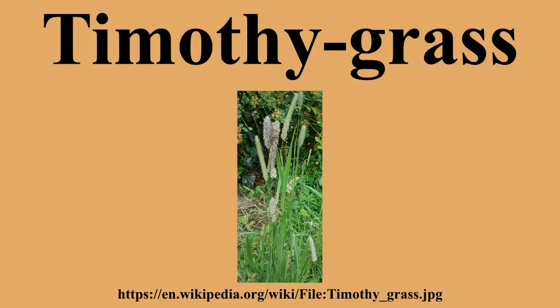Timothy grass can be confused with Meadow foxtail and purple stem cat's tail. It grows to 19 to 59 inches tall, with leaves up to 17 inches long and 1½ inches broad. The leaves are hairless, rolled rather than folded,